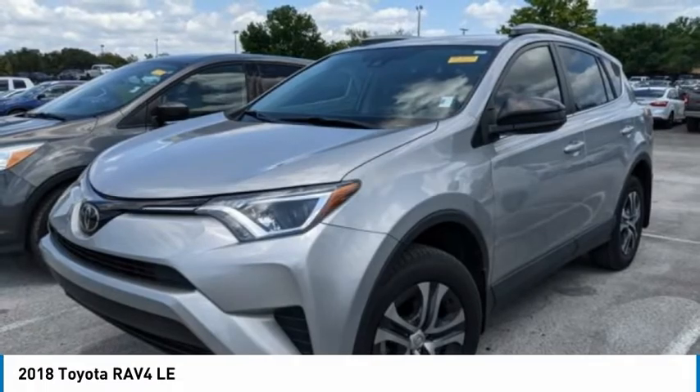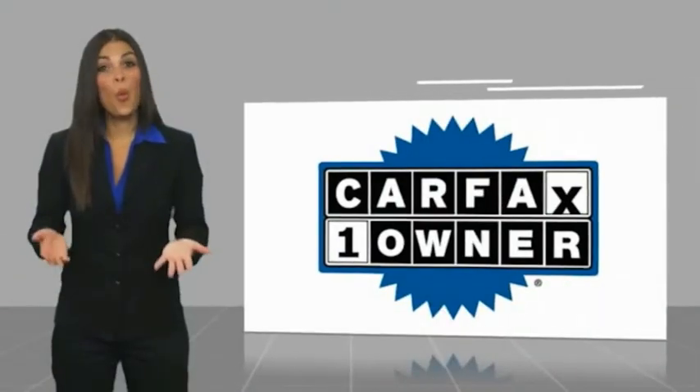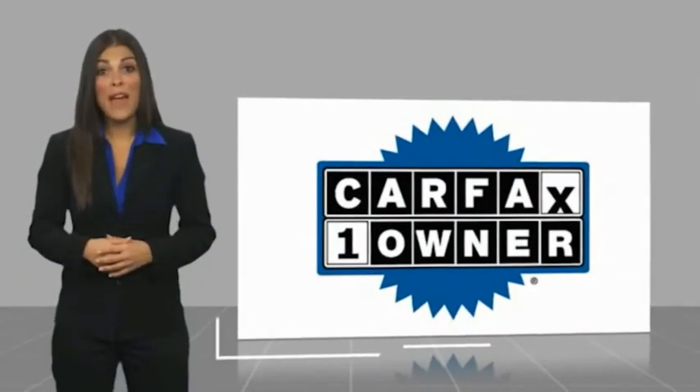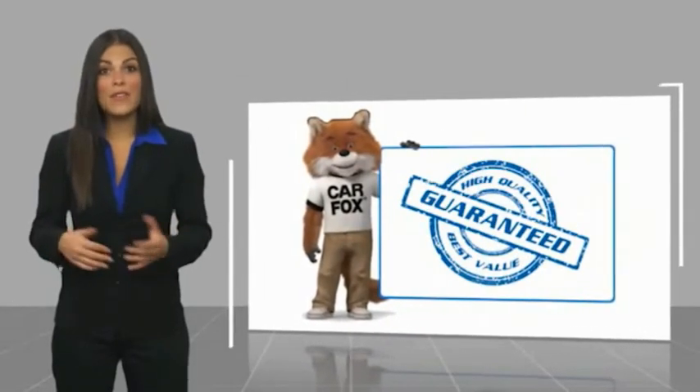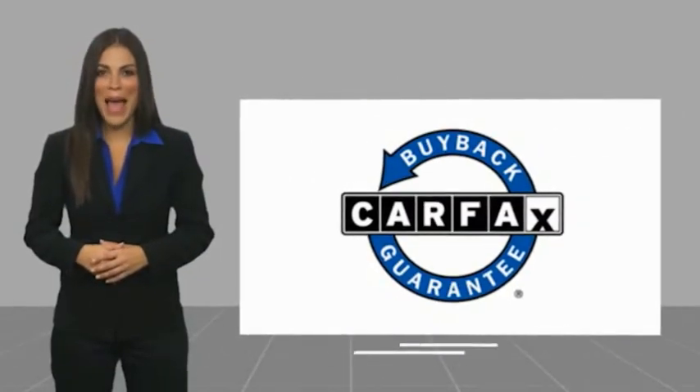Drive away with a great deal on this vehicle — call or stop in today. This is a one-owner vehicle with a Carfax vehicle history report. Be sure to find a complimentary copy of this report online or contact the dealership. This vehicle qualifies for the Carfax buyback guarantee.